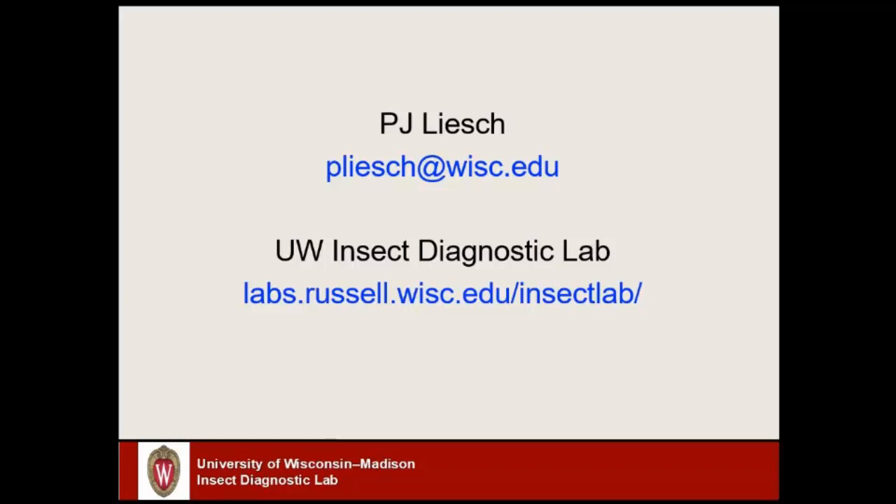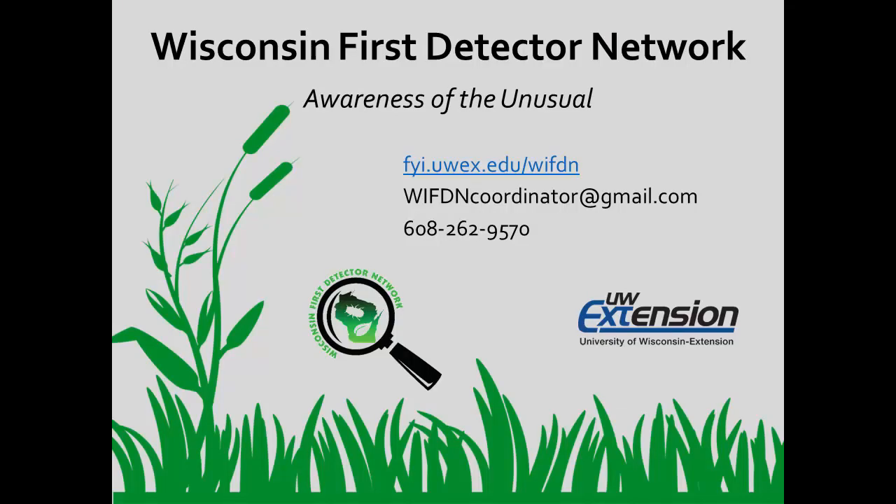We've gotten some great information from PJ here today — check out the resources he mentioned if you're interested in learning more about brown marmorated stink bug. If you choose to report using the Gledon app, you can always get tutorials for that right on the Wisconsin First Detector Network website. Thank you to PJ for joining us — feel free to contact the diagnostic lab with further questions and send in those reports if you are in one of the counties where we don't have records yet. Thank you for watching this video from the Wisconsin First Detector Network.